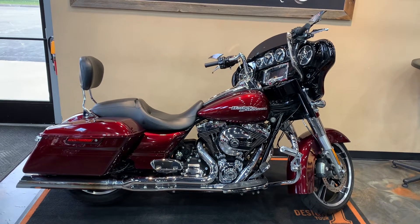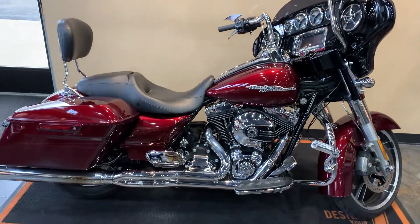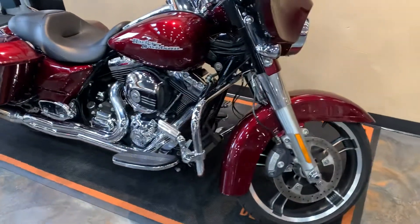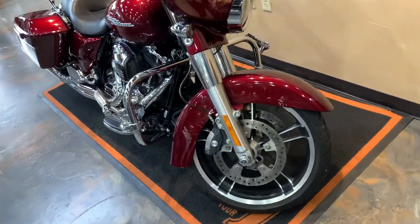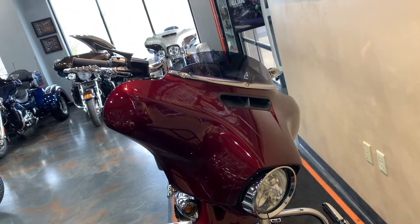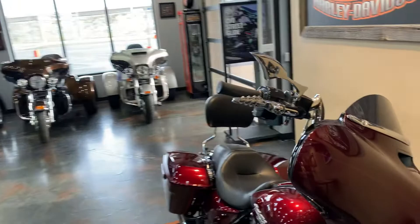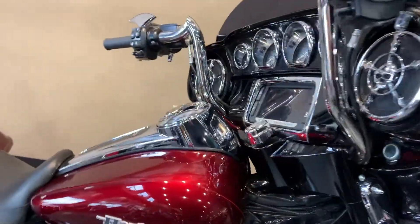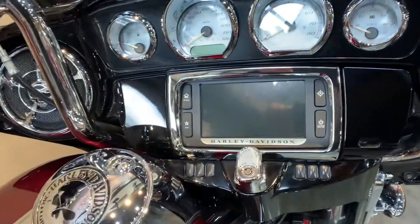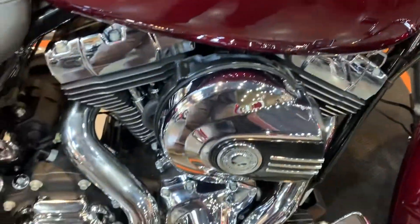Got some really nice extras on it. I'll give you a little front to back here. As you can see, the bars — got two-into-one, D&D passenger boards with chrome inserts, highway pegs. Come up front here, smoke lenses on the turn signals, mirrors, levers. You got chrome trim around all your instrumentation including your Boom GTS, Willie G gas cap there, and air intake.